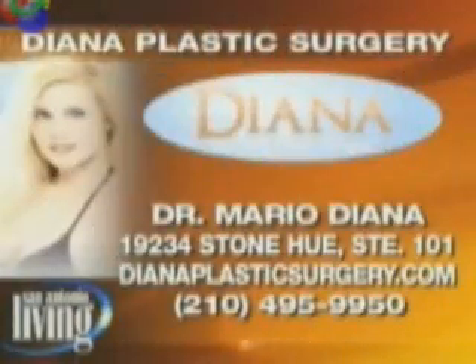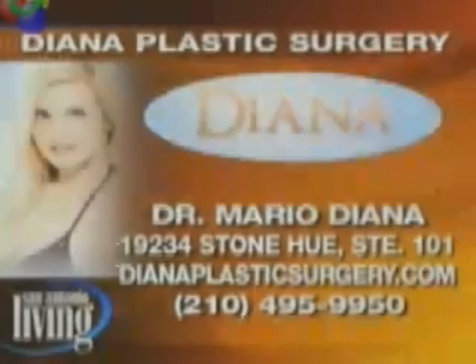If you'd like to find out more about the Portrait 3D Surgical Simulation Platform, call Dr. Mario Deana. He is in Stone Oak. You can visit diannaplasticsurgery.com, or call to set up a consultation at 210-495-9950.